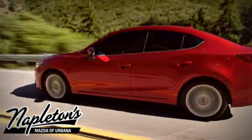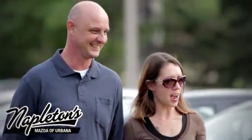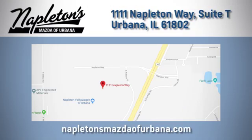From the time you come into our facility, you can see why Napleton's Mazda of Urbana is different from the competition. Call, click or stop in today. We're located at 1111 Napleton Way in Urbana.